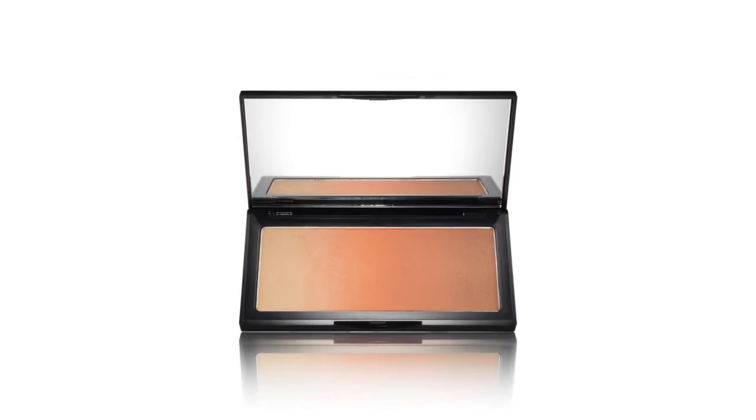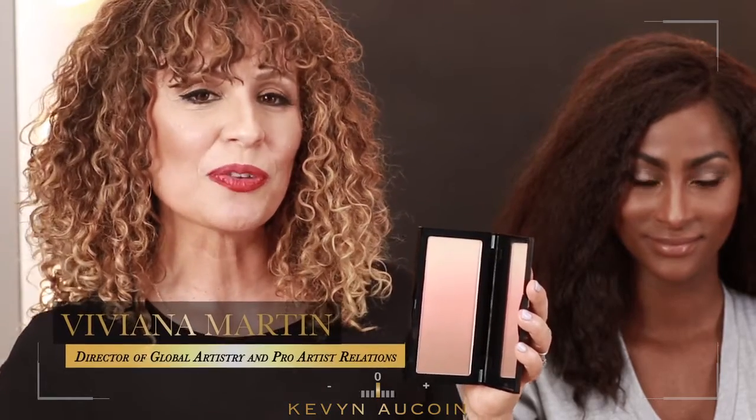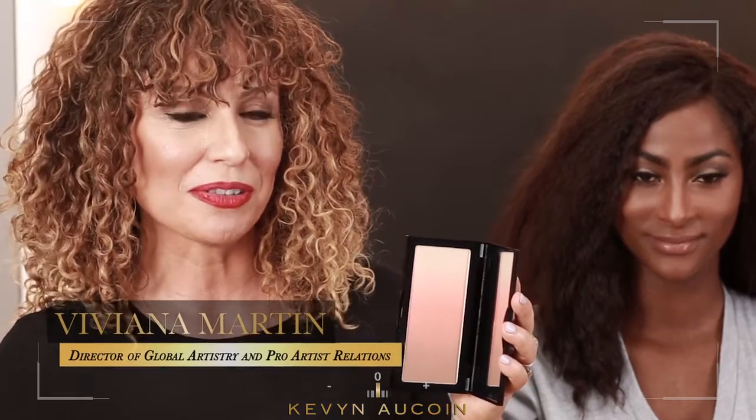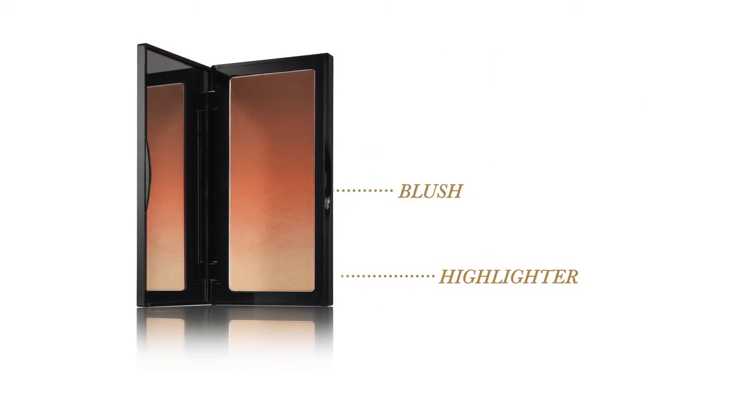The innovative 3-in-1 Neobronzer palette is everything that you need to achieve a beautiful sun-kissed glow all year round. The unique palette includes the Celestial Powder, the Pure Powder Glow, and the Celestial Bronzing Veil in a smooth gradated finish.